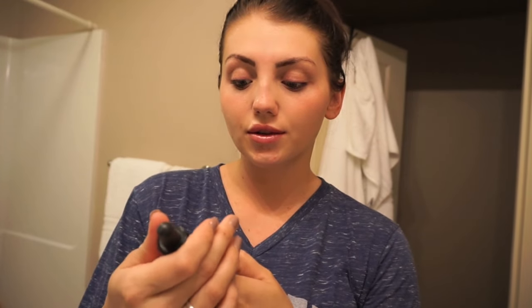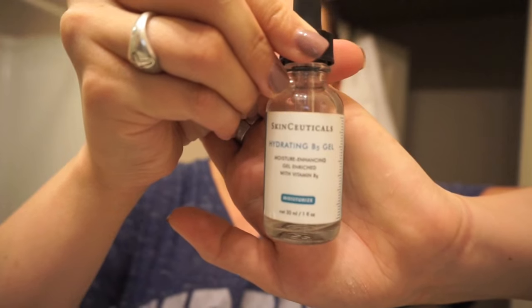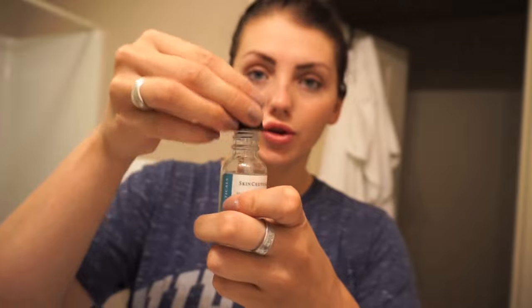My second thing is my most favorite product that I own right now. It's SkinCeuticals Hydrating B5 Gel — Moisture Enhancing Gel enriched with Vitamin B5. This is my moisturizer. What I do is I take the dropper, take three drops, put one on each finger, and then rub it in. Put it on both my cheeks and distribute it around my face. This feels so good. It has a very light, gel-like consistency. I never used to use moisturizers because I hated the way they felt — very heavy. This doesn't smell like anything. The Vitamin C serum smells like oranges.